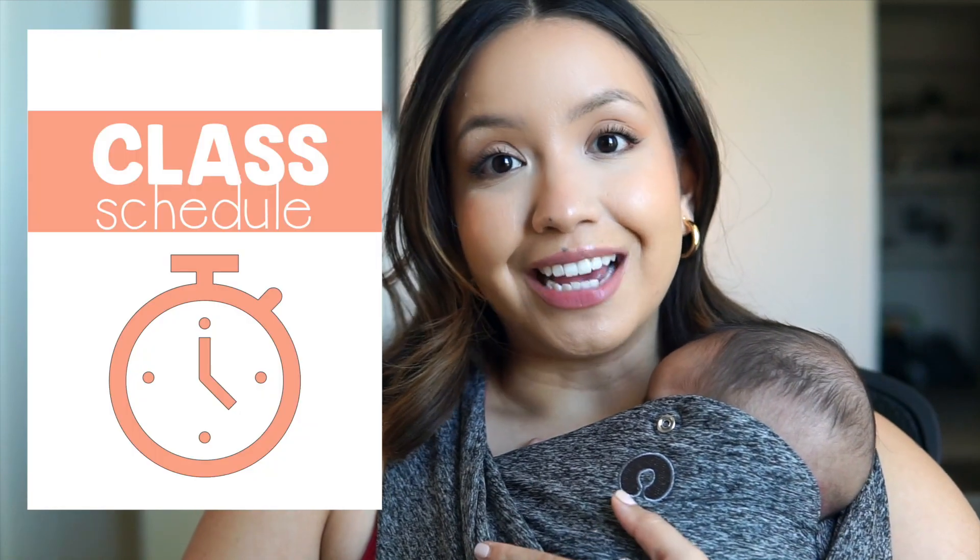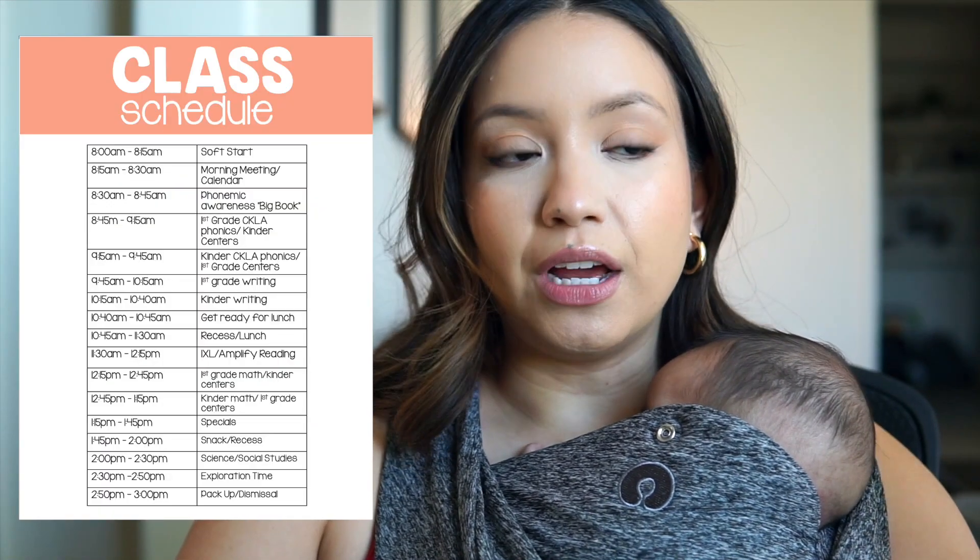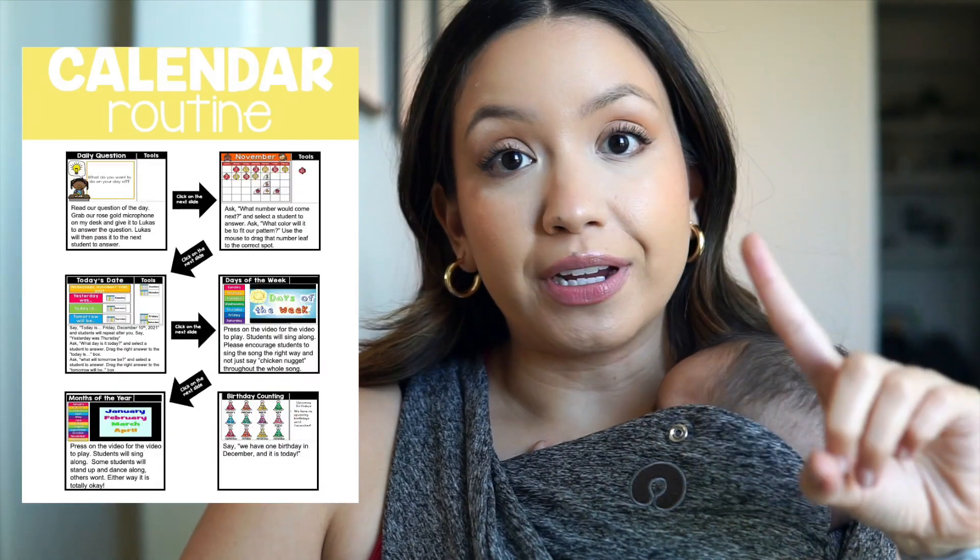The next tab is class schedules - just a skeleton outline of my daily schedule. The next tab was classroom routines, and in this one I included our routine for calendar time and morning meeting, arrival routines, and dismissal routines.